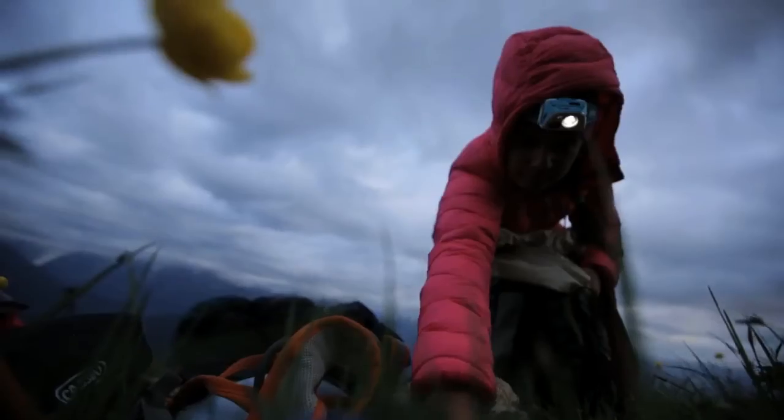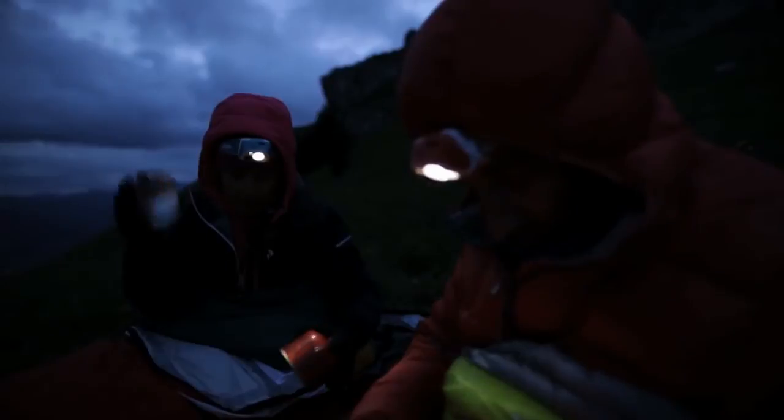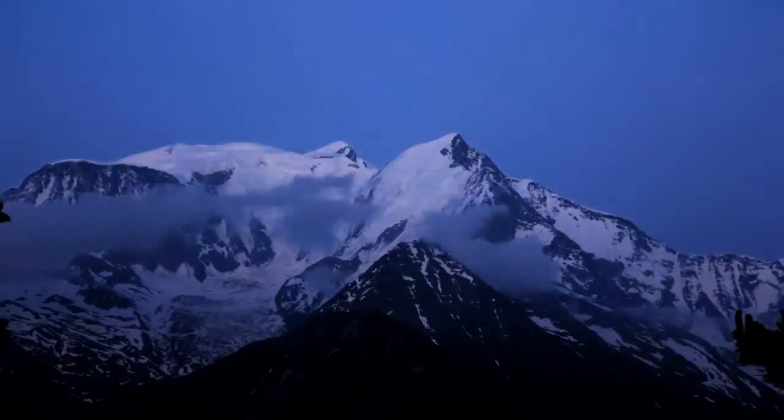The R Series headlamps pack the power of reactive lighting into a compact, lightweight form factor, perfect for your next adventure, whether you're climbing a route in the Alps, backpacking in the Sierras, or trekking in Nepal.